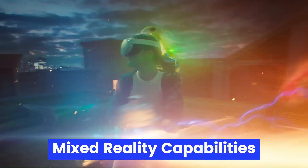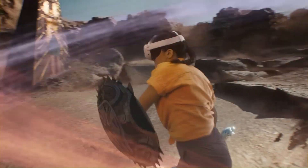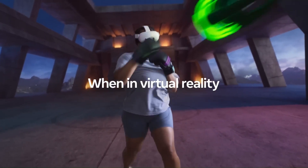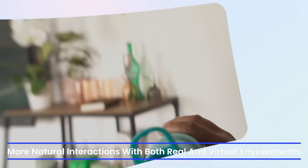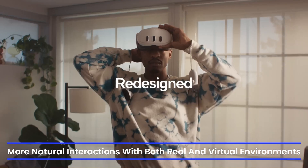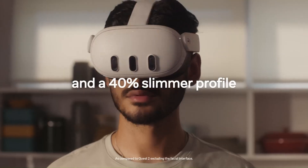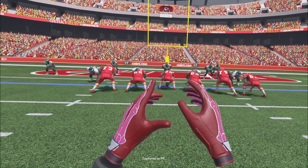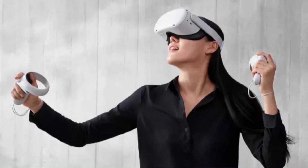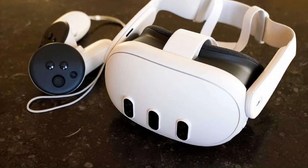Mixed Reality Capabilities. Mixed reality is expected to be a major focus for the MetaQuest 4. Enhanced full-color pass-through with improved depth sensing, eye tracking, and even facial tracking may enable more natural interactions with both real and virtual environments. A new spatial anchoring feature could allow persistent AR elements in physical spaces, turning your home into a dynamic, personalized 3D interface.